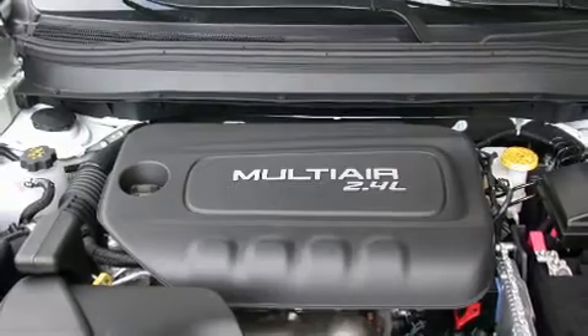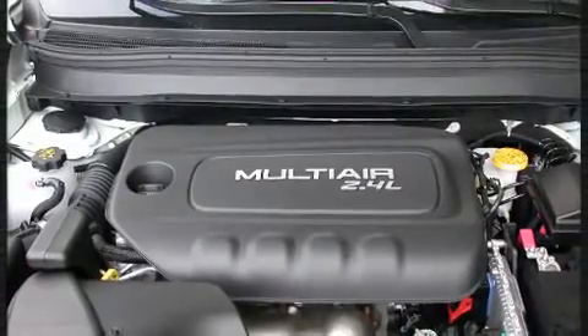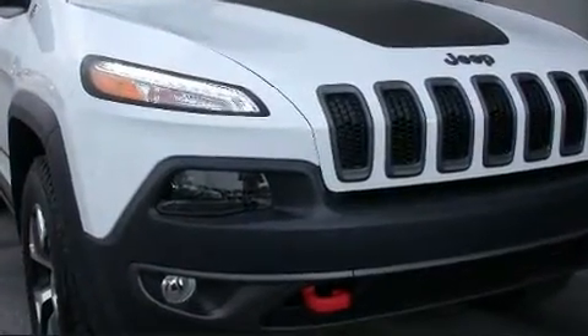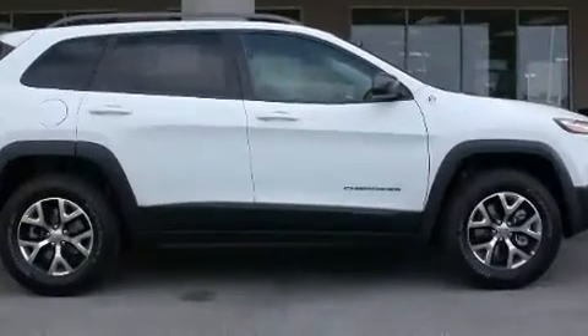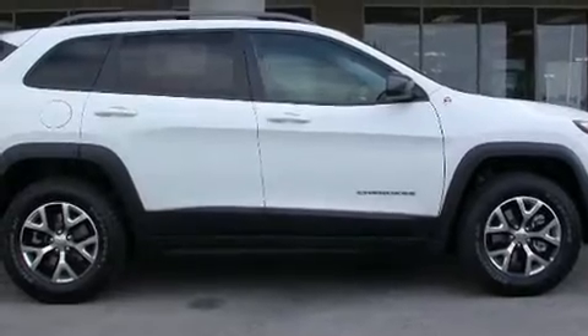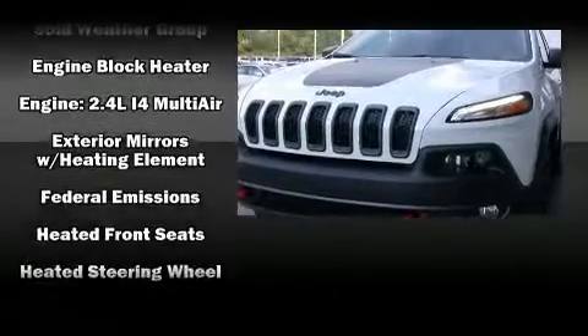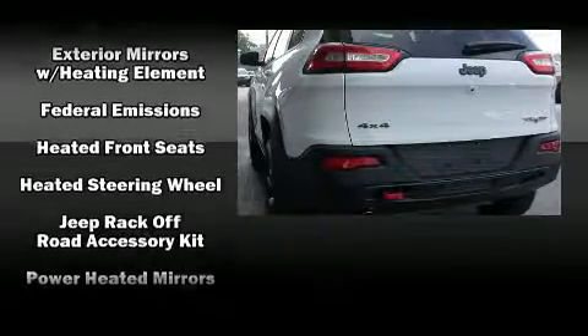Jeep also prioritized safety and security with features such as dual front impact airbags with occupant sensing airbag, front side impact airbags, traction control, brake assist, an anti-whiplash front head restraint, a panic alarm, an emergency communication system, and four-wheel disc brakes with ABS. With electronic stability control supplementing mechanical systems, you'll maintain precise command of the roadway.